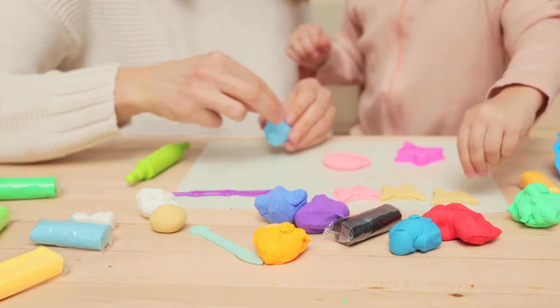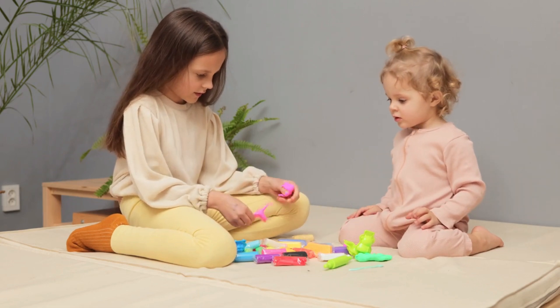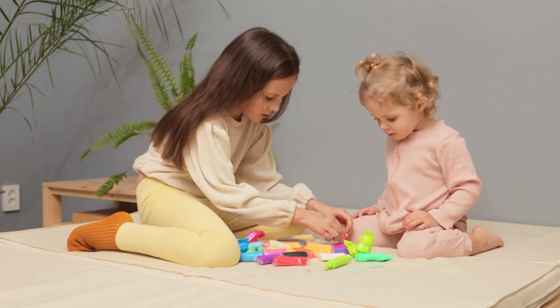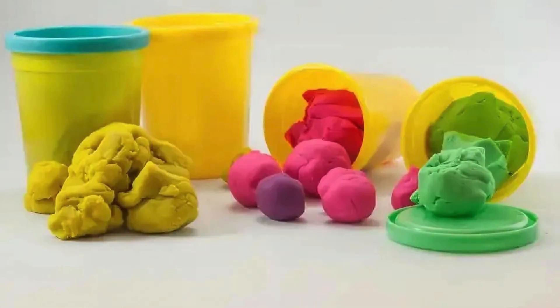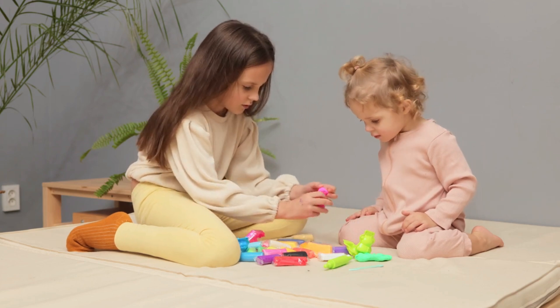If you want to get creative with kids and save money, you can make your own Play-Doh at home. Various recipes online offer options from classic cooked flour dough to quicker no-cook versions using ingredients like cream of tartar and vegetable oil. Making Play-Doh at home allows control over the ingredients and can be a fun hands-on activity.